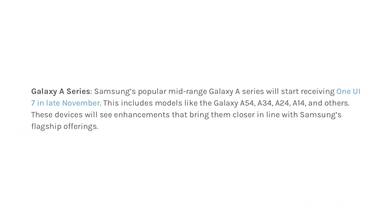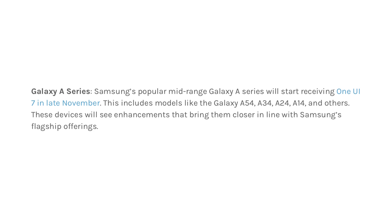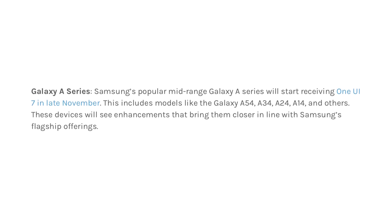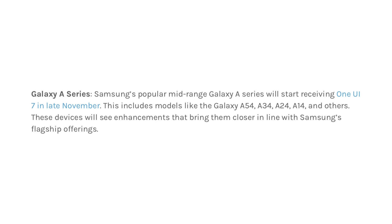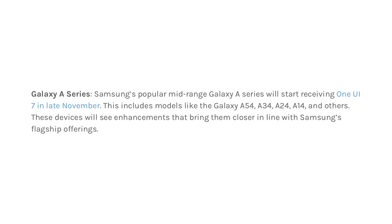Galaxy A Series. Samsung's popular mid-range Galaxy A Series will begin receiving One UI 7 in late November. This includes models such as the Galaxy A54, A34, A24, A14, and others, bringing enhancements that align them more closely with Samsung's flagship offerings.